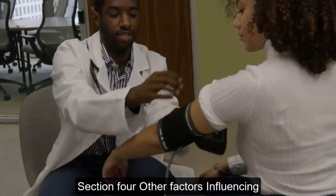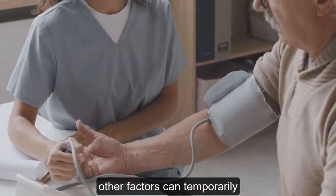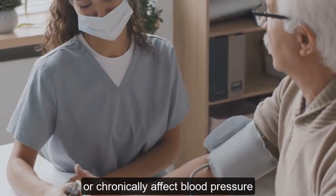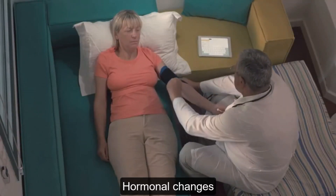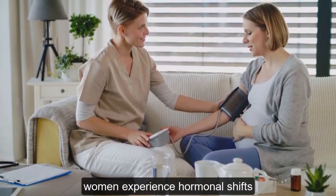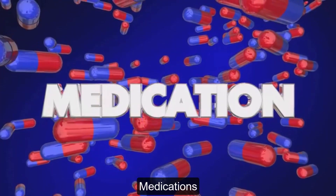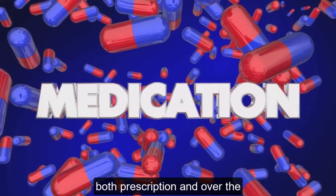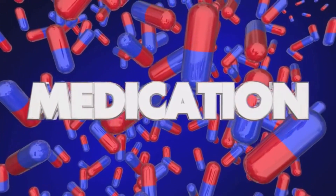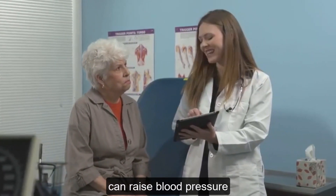Beyond the common culprits, other factors can temporarily or chronically affect blood pressure. Hormonal changes, for example, can influence blood pressure levels. During pregnancy, women experience hormonal shifts that can lead to lower blood pressure. Medications — both prescription and over-the-counter — can also impact blood pressure. Some medications like decongestants and pain relievers can raise blood pressure.